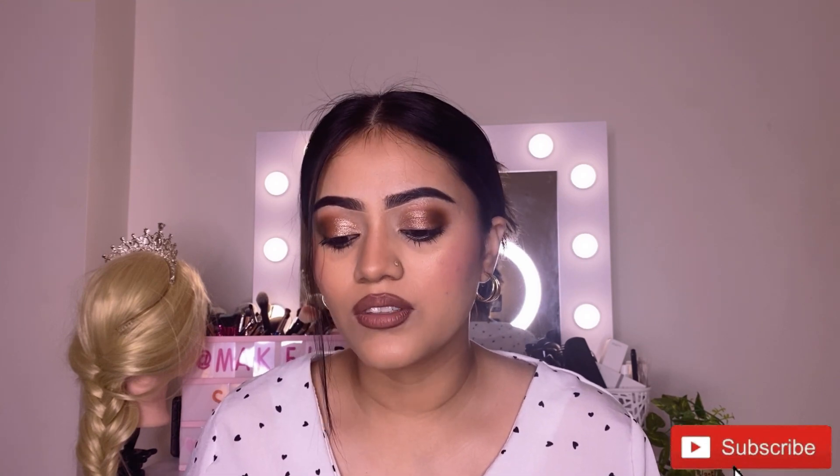Hi everyone, welcome back to my channel, it's me Bobita Khatri and I make videos related to makeup and beauty. In this video I'm going to share the review of the product called Addictive Glass — this is the magnetic glass.